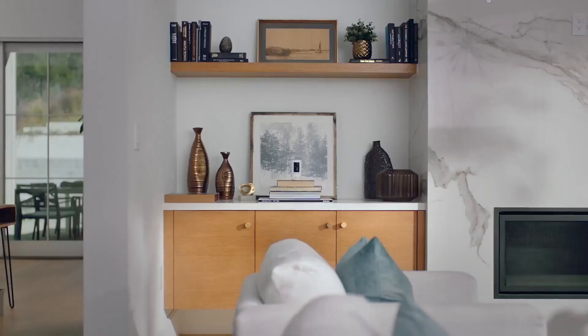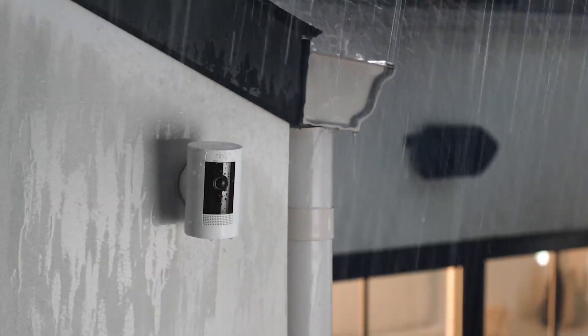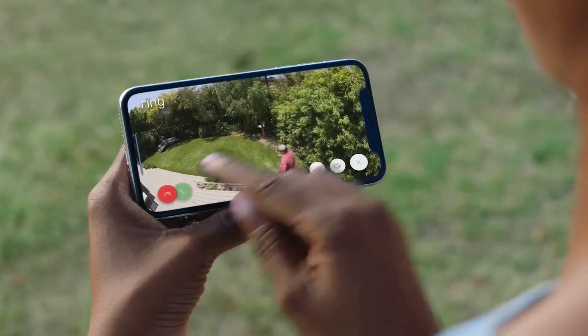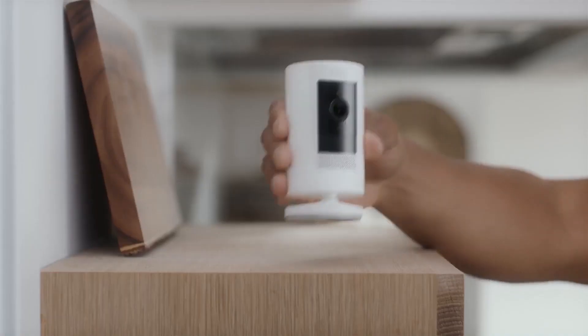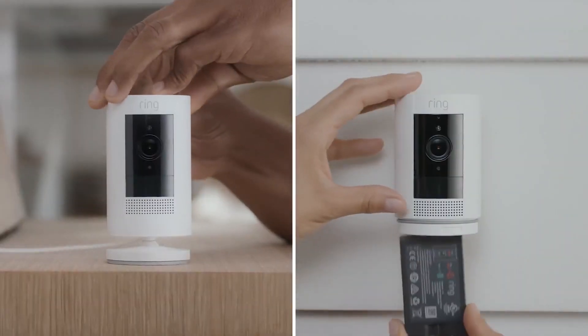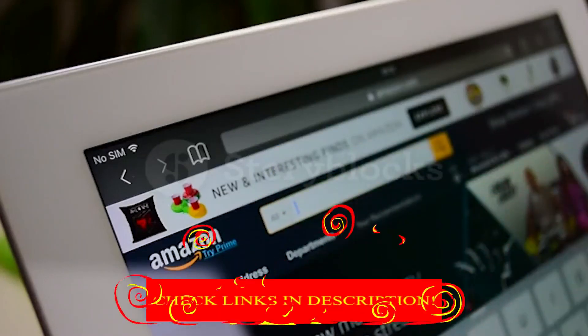Hey guys, in today's video I'll be reviewing the top 8 best outdoor security cameras. I made this list based on my personal opinion, and I tried to rank them based on their quality, durability, customer reviews, and more. If you want to know about the best pricing and more information, you can check the description links below.